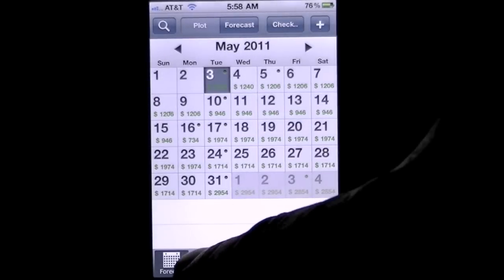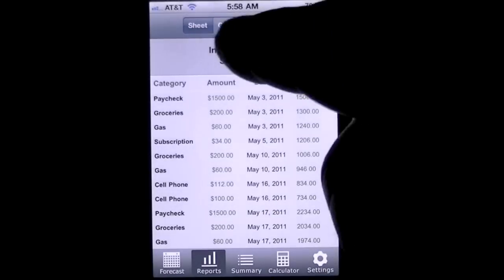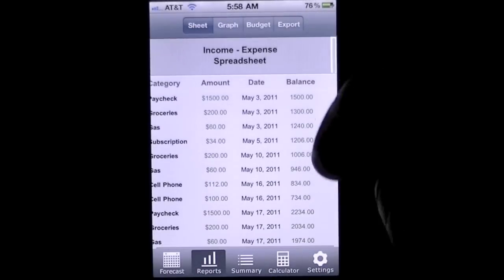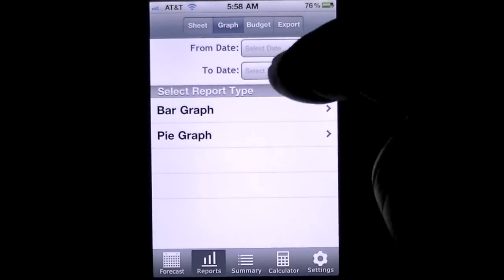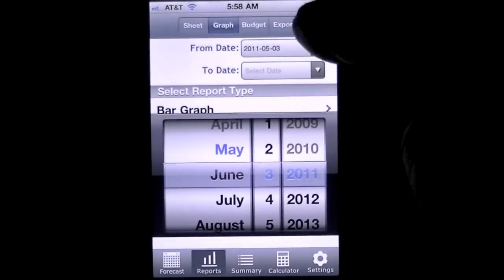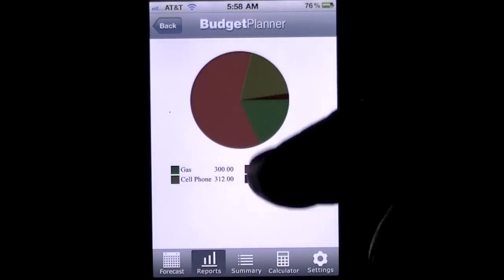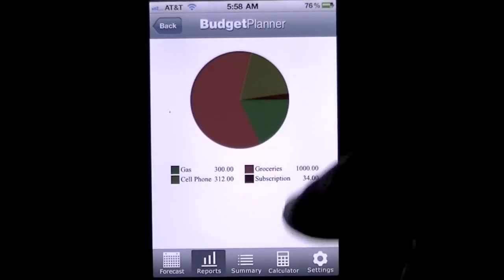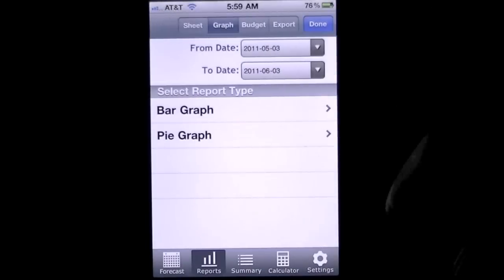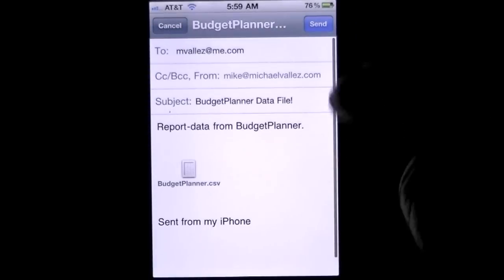There are reports — a sheet view showing everything you have going, what's due, and so on. There's also a graph view. I'll set a date range from May 3rd to June 3rd, do a pie graph, and it tells me roughly where my money's going and to what expense. You can also fill in a budget — hence the name of the app — and there's an export file option via CSV.